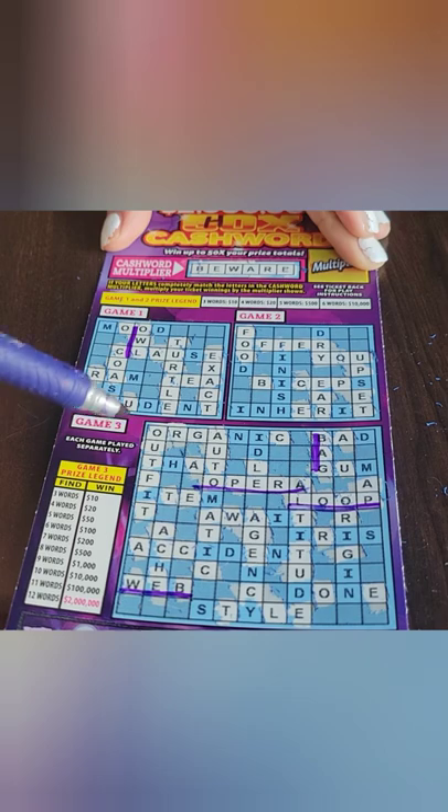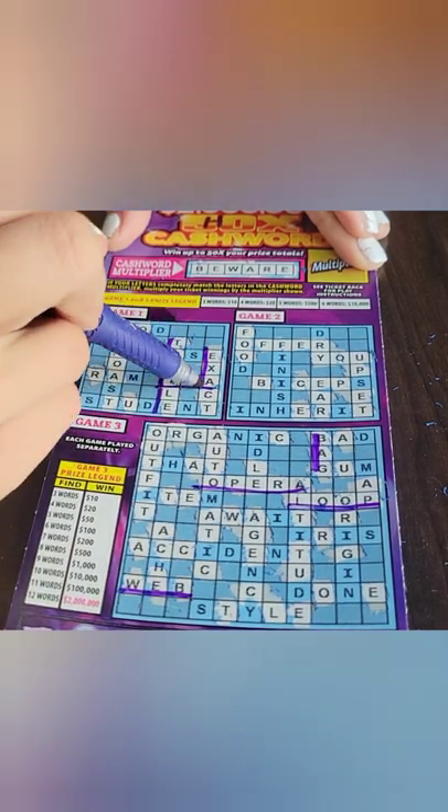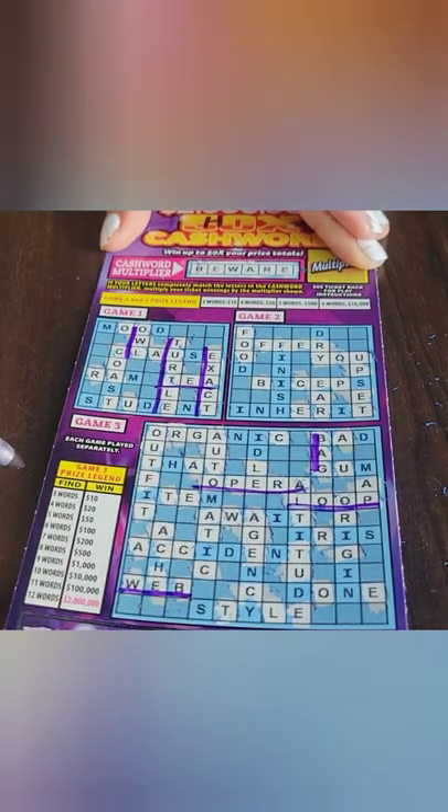Going up here we have 'owl', 'turtle', 'tea', and 'exact'. Another four words, and so that equals $20 more win. So we're up to $40.